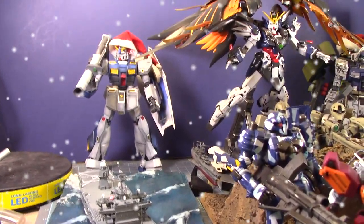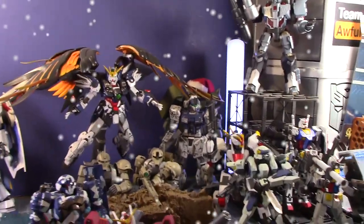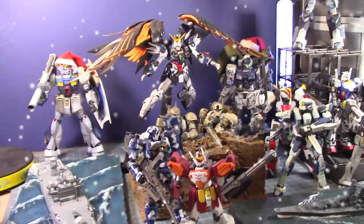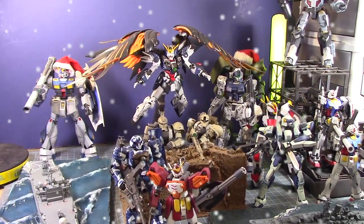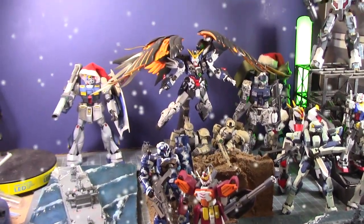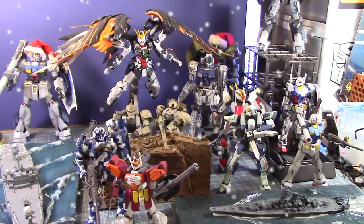And here are all the model kits that I built — counting them up: around 20 to 21 kits for calendar year 2021. Not bad at all.